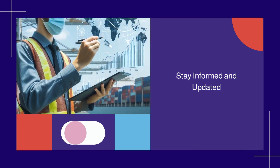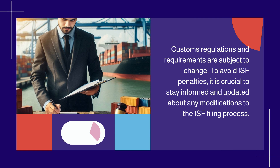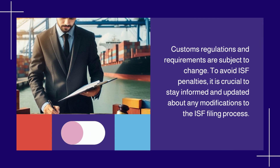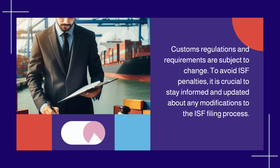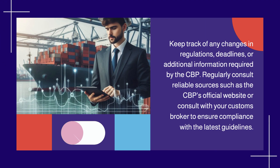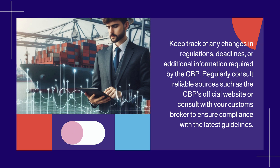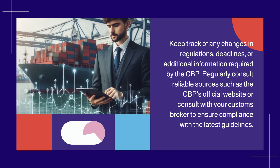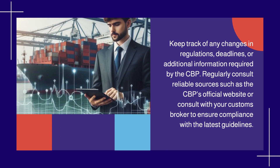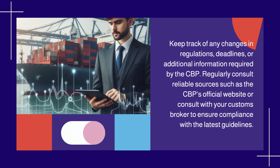Stay informed and updated. Customs regulations and requirements are subject to change. To avoid ISF penalties, it is crucial to stay informed and updated about any modifications to the ISF filing process. Keep track of any changes in regulations, deadlines, or additional information required by the CBP. Regularly consult reliable sources such as the CBP's official website, or consult with your customs broker, to ensure compliance with the latest guidelines.